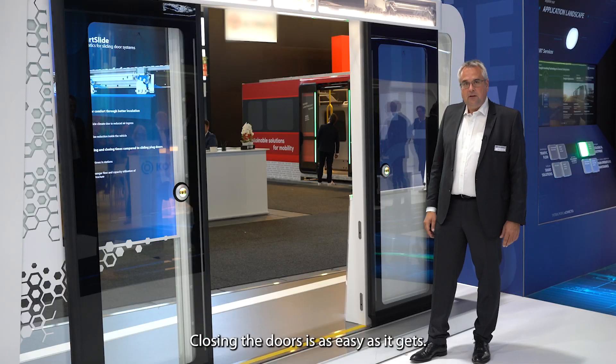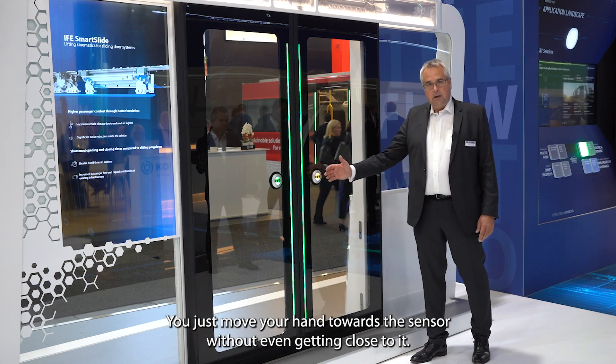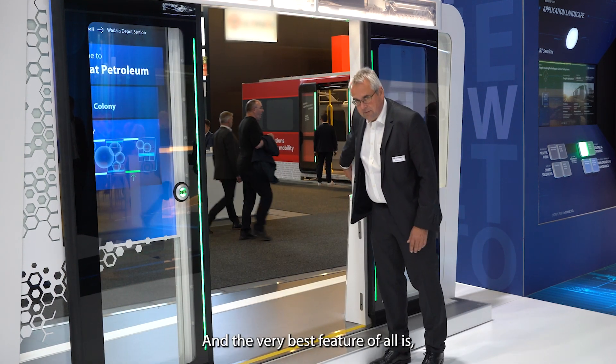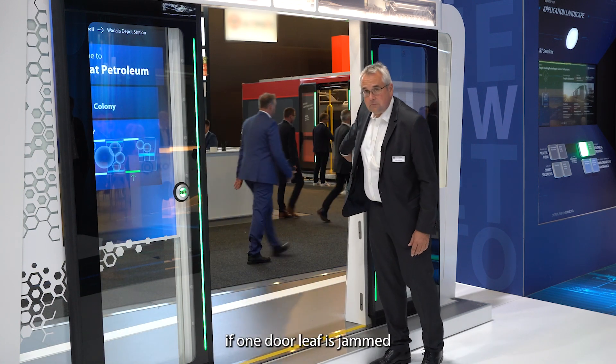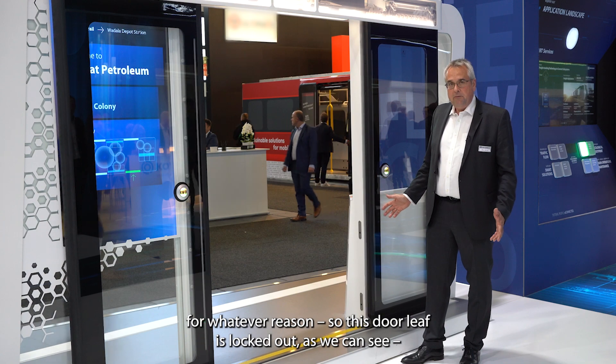Closing is as easy as it gets here. We just touch it with the hand, not even getting close to it. And the very best feature of all is that if I close and just one door leaf is blocked for whatever reason—